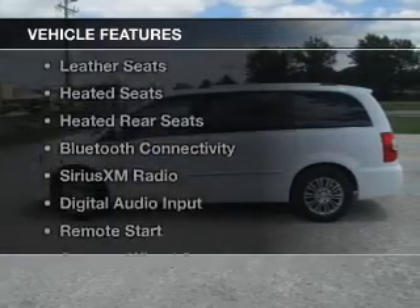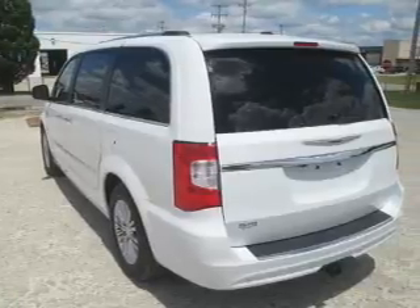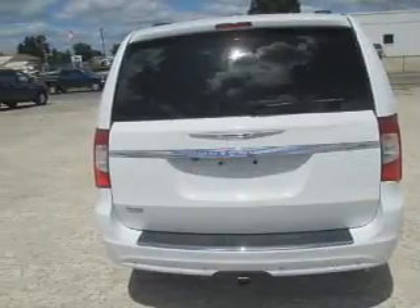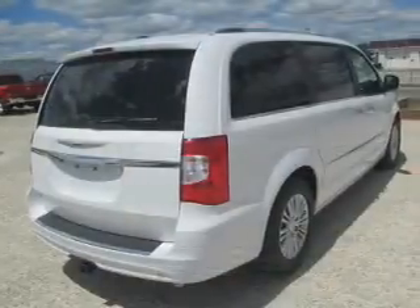The features include a power sunroof, electric trunk, leather seats, heated seats, heated rear seats, Bluetooth connectivity, Sirius XM satellite radio, digital audio input, and remote start.